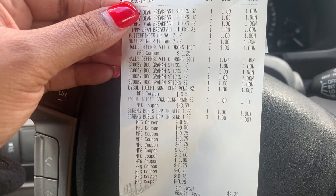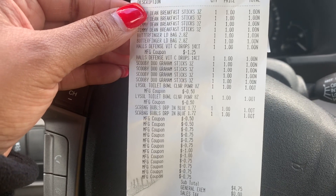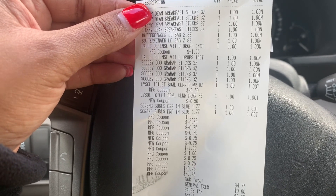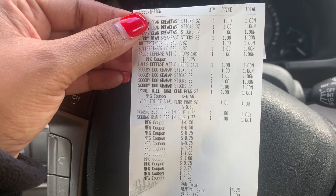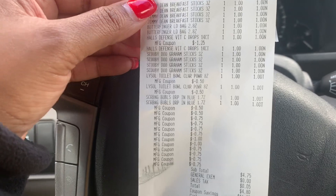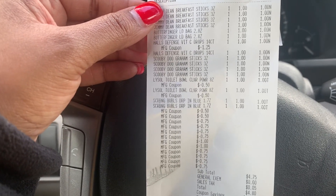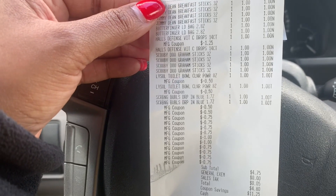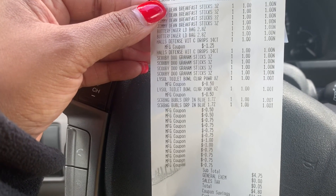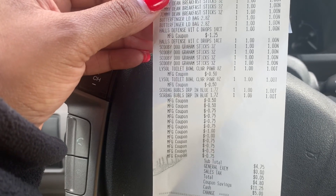If you have those coupons, don't hesitate to use them at your Dollar Tree — they do, in fact, work. Thank you for watching this video. As always, it was a pleasure shopping with you. I hope you found this information helpful. If you did, give me a big thumbs up, subscribe to the channel if you're not already subscribed, leave a good comment — I like the helpful comments — and have an amazing day. I'll see you on the next shopping trip!